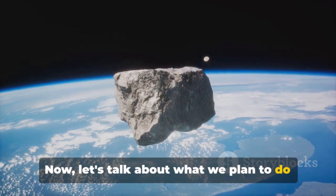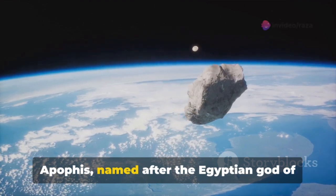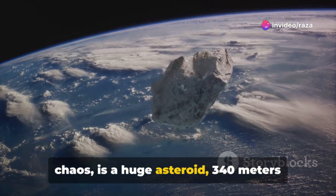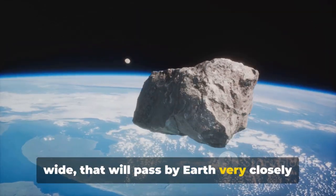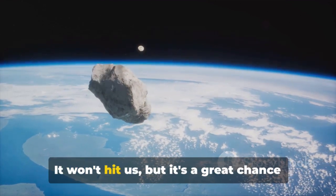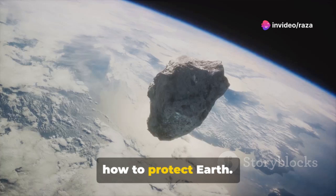Now let's talk about what we plan to do when the Apophis asteroid comes close to Earth. Apophis, named after the Egyptian god of chaos, is a huge asteroid — 340 meters wide — that will pass by Earth very closely on April 13th, 2029. It won't hit us, but it's a great chance for scientists to learn more and to plan how to protect Earth.